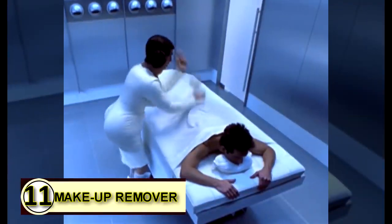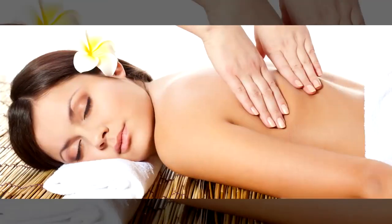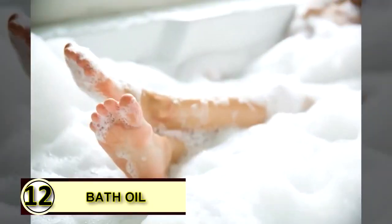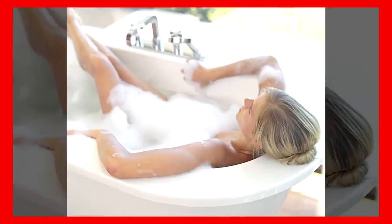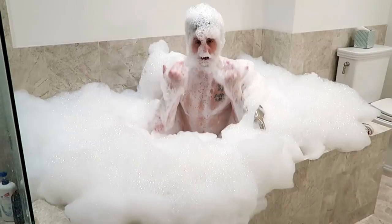Number eleven: use coconut oil as a massage oil. The benefits of massage are countless and we could all use a massage every now and then. Rather than using a heavy lotion, simply use coconut oil. Number twelve: use coconut oil as a bath oil. You can soften your water and your skin with just a bit of coconut oil. Enjoy its lovely aroma — you'll swirl through the water naturally coating your skin, leaving it feeling smooth, healthy, and moisturized.